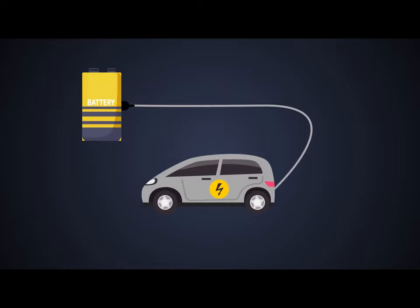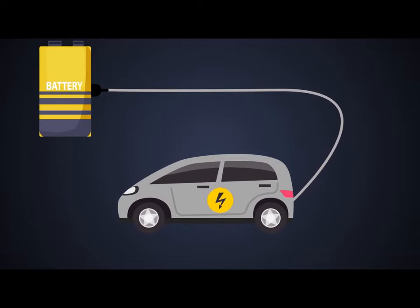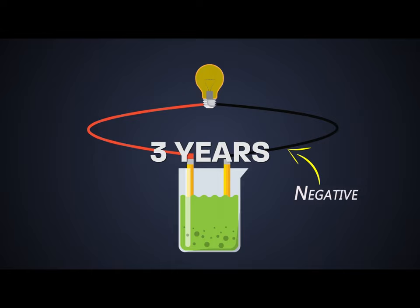Now let's move on to lead acid batteries. These are the oldest type of batteries, formulated in 1859 and still being used today. They are recyclable, hold a mild solution of sulfuric acid, and are a kind of wet cell battery. Lead acid batteries come with the advantage of being priced at a cheaper rate and have been in use for years.